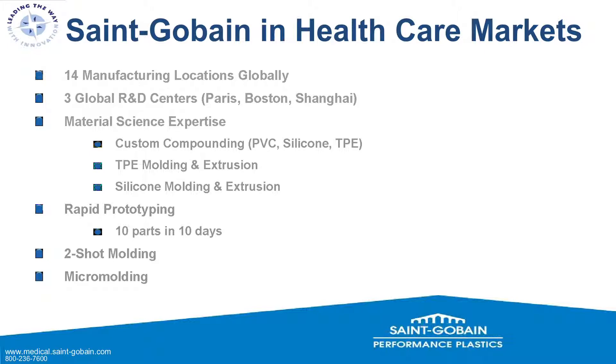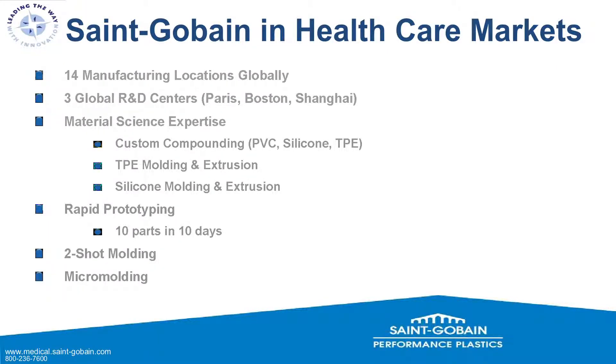We are material science experts. In the medical device market we do custom compounding of PVC, silicone, and TPEs; TPE molding and extrusion; and silicone molding and extrusion — with silicone molding on a micro-scale being today's focus. Rapid prototyping out of our Portage, Wisconsin development center is a strong point: for most silicone-only products we can get you 10 parts in 10 days from a steel tool — not aluminum — nearly production ready. We are also two-shot molding experts and micro-molding as well.